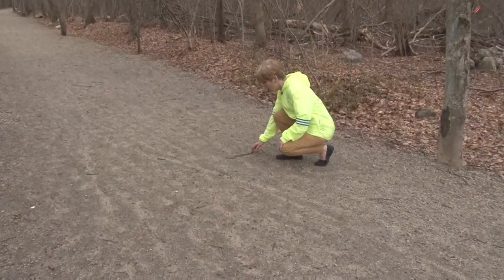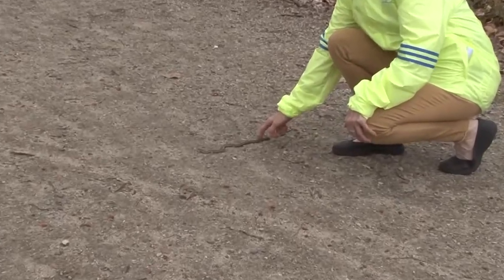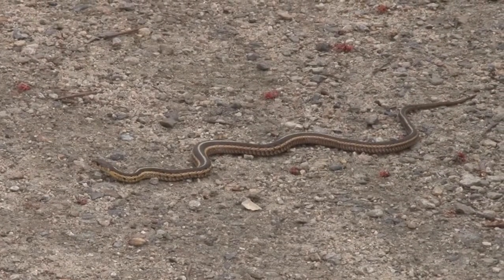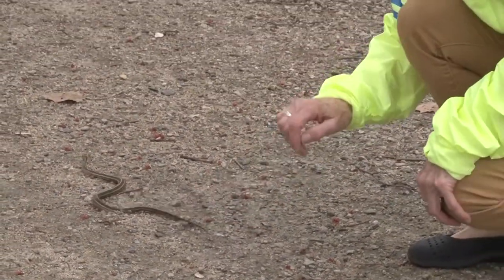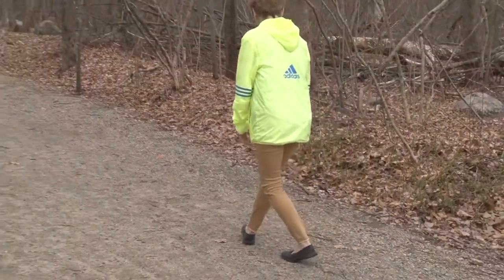And this is a garter snake right here. I think he's alive. Yep — he's cold because snakes are cold-blooded. Let's move him so that a bicyclist doesn't get him. Go off the trail, buddy.